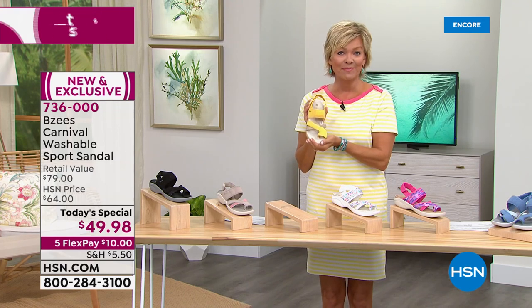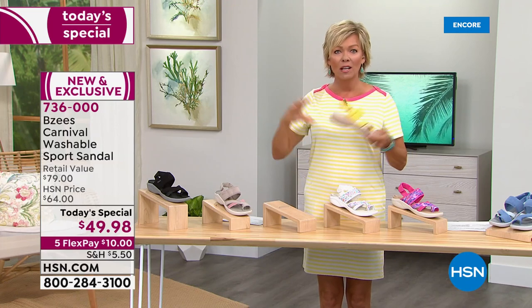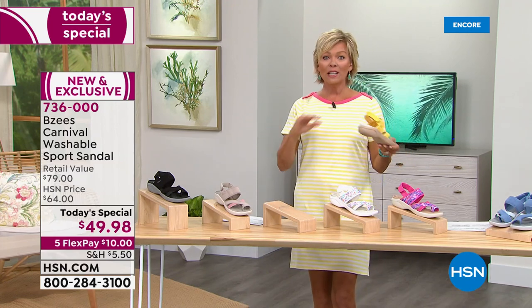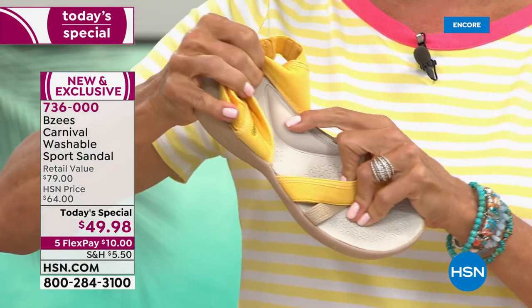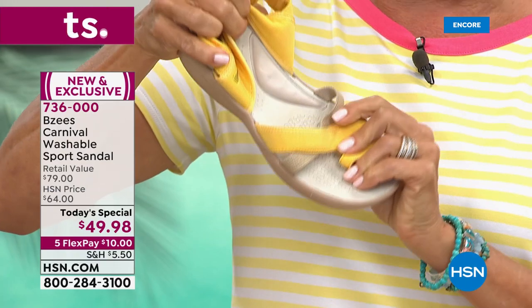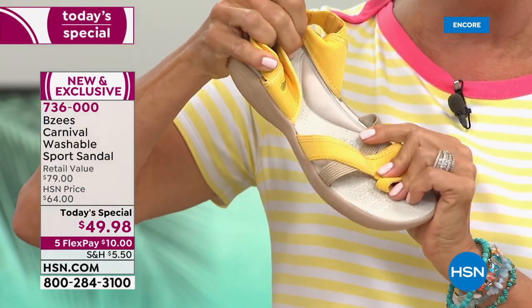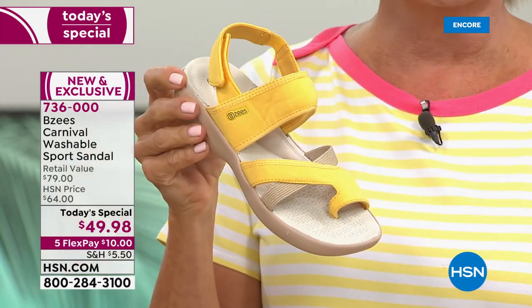Yellow is my favorite color and it just makes me happy. I know it'll make you happy too, especially when you slip into these and feel the insole — it's so incredibly squishy and comfortable. Look at that extra padding at the arch. Not all styles we have tonight have that, but this one — you can see my fingers sink in and it takes a minute to bounce back.